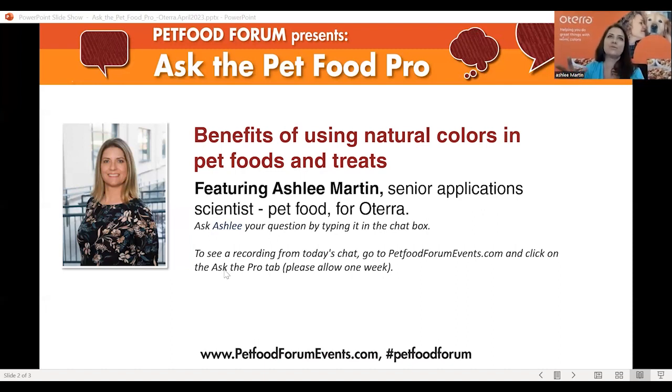We haven't really talked about humanization, but that's a really big trend right now in the industry — pet parents want their pets to be eating what they're eating. If their food looks colorful, they want their pet's food to be colorful. They want it to smell better too. Adding color enables them to feel closer to their pet and closer to what they themselves are eating.